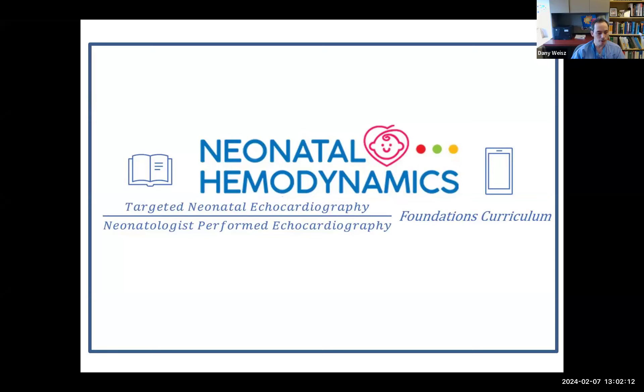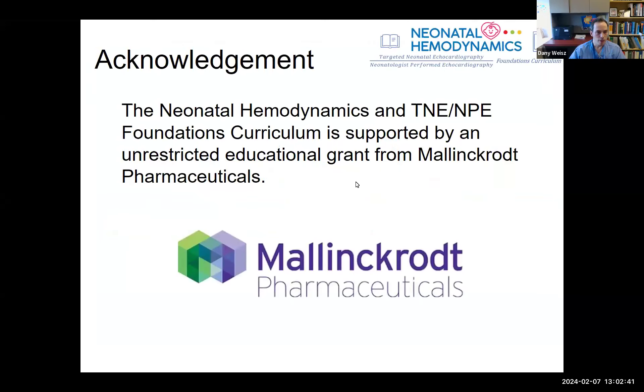Good day everyone. My name is Danny Weiss. I'm a neonatologist at Sunnybrook Health Sciences Centre in Toronto, and one of the co-chairs of the Neonatal Hemodynamics Research Centre Foundation's curriculum. A warm welcome to all of our trainees joining as panelists and seminar attendees. The Neonatal Hemodynamics and TNE Foundations Curriculum is supported by an unrestricted educational grant from Mallinckrodt Pharmaceuticals.